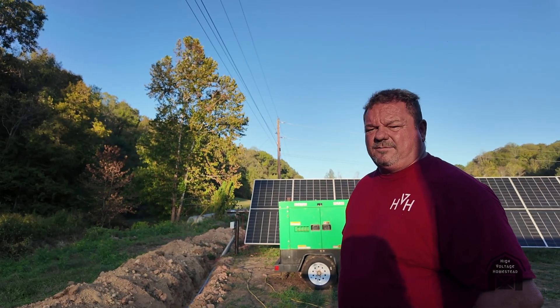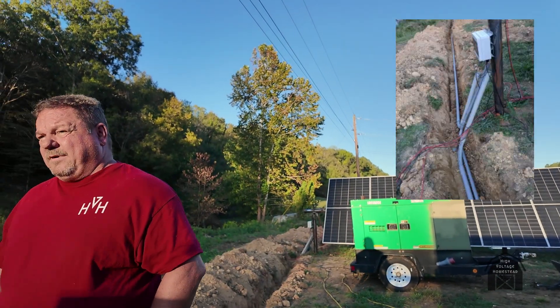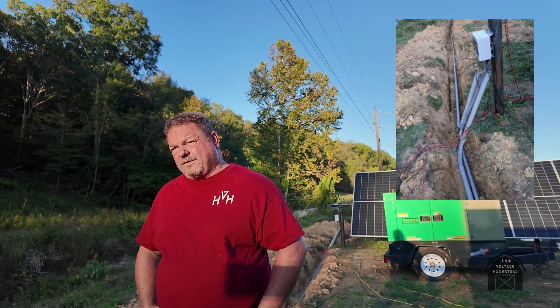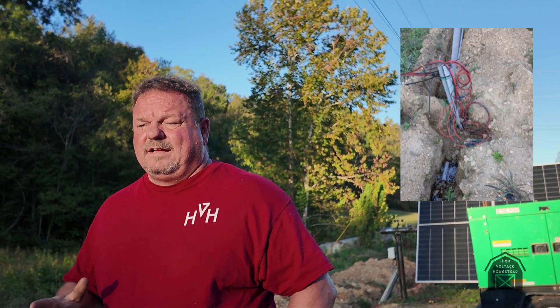Just a quick video to keep y'all posted on what's going on. Today we dug another 250-foot trench. I should have put more pipe in the other one but my buddy came over and dug it out right next to it, so it's all good. We've dug all the way for the next two runs as well, so I'll be able to get all the conduit in for everything in one round. I'm not covering it yet because I think I'm going to add one more run of pipe in there just in case, because you can never have enough conduit.